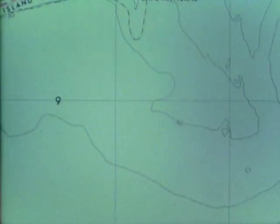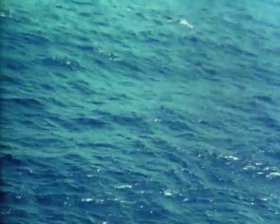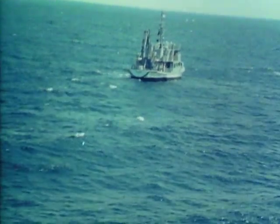100 years later, scientists at last located it on the bottom. Not long after, the U.S. National Oceanic and Atmospheric Administration began an expedition to recover this historic ship.